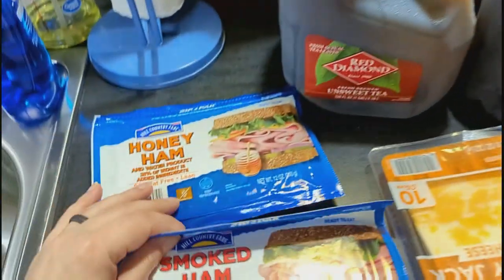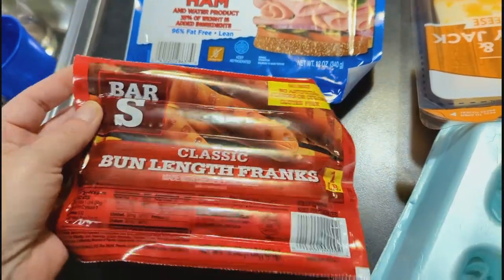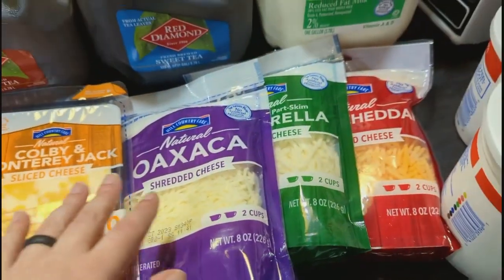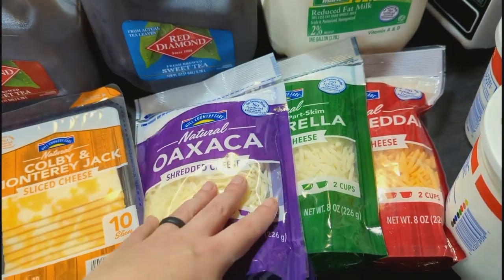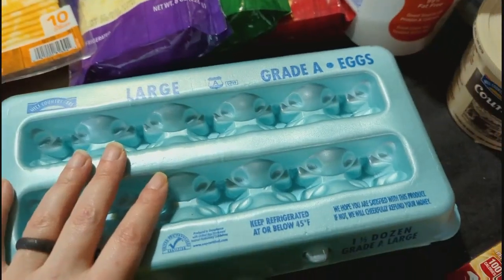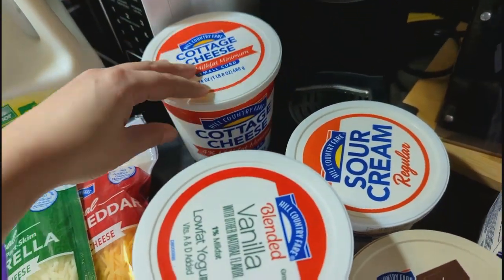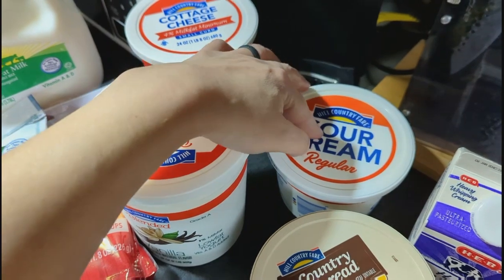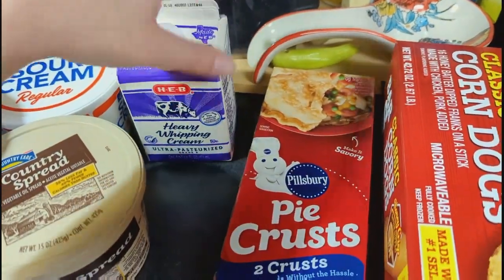We grabbed some lunch meat — honey ham and smoked ham. Got the boys some hot dogs for quick lunches. To go with the ham for sandwiches, we got some Colby Jack. A couple of different shredded cheeses: sharp cheddar is for macaroni and cheese, mozzarella is for pizza, and the Oaxaca cheese is for a corn casserole I'm making for Thanksgiving. We got an 18-count of eggs because they were all out of the dozen. Grabbed some cottage cheese for snacking, vanilla yogurt for the boys, and some sour cream for the macaroni and baked potatoes. Grabbed some heavy whipping cream — that's for the corn casserole too.